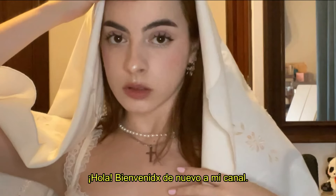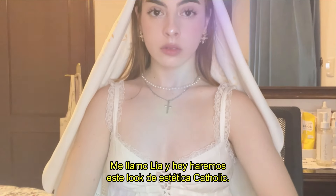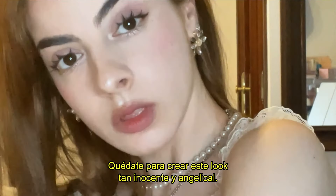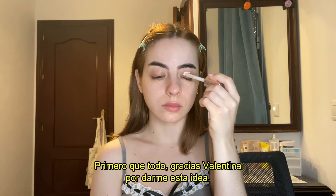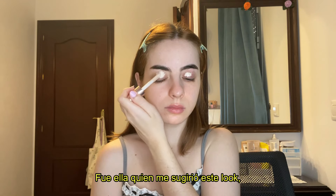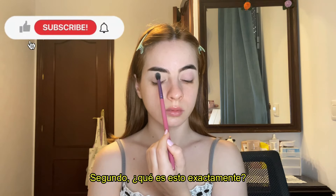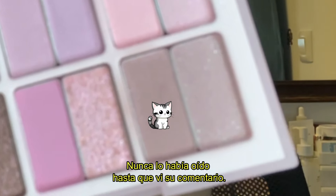Hello everybody, welcome back to my channel. My name is Leah and today's video is on the Catholic core aesthetic inspired makeup. Stay watching if you want to create this pure and angelic look. First things first, thank you so much Valentina for giving me this idea — she was the one that suggested this look.